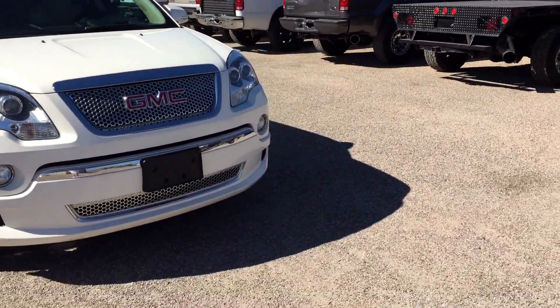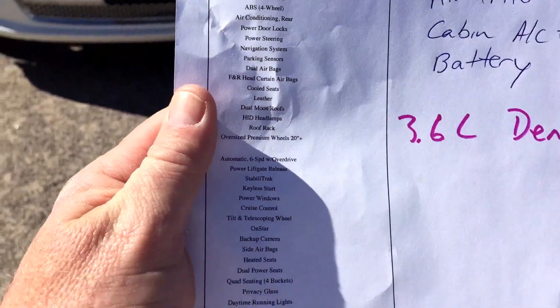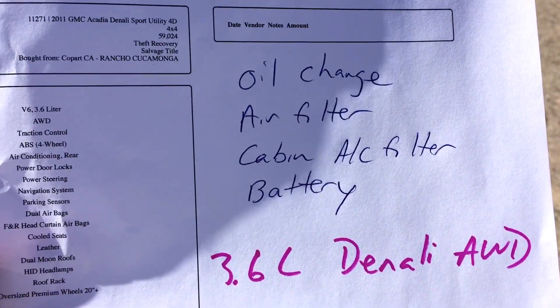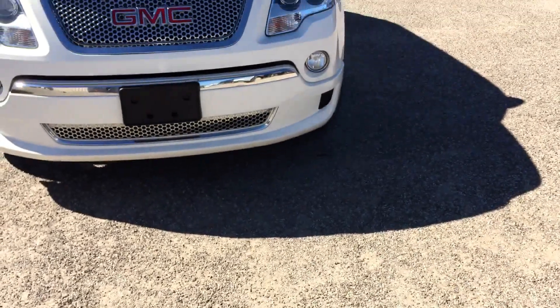When we get them here, we do an inspection and the inspection looks like this when it's almost perfect. This is just all the equipment it has in it. What we did do: oil change, air filter, cabin AC filter, and a battery.